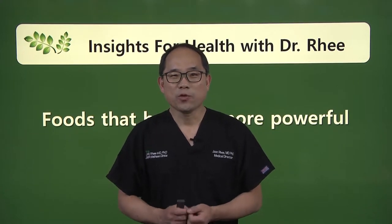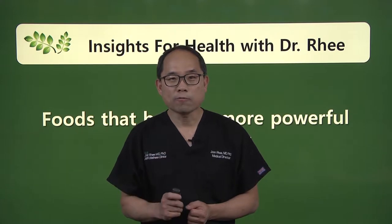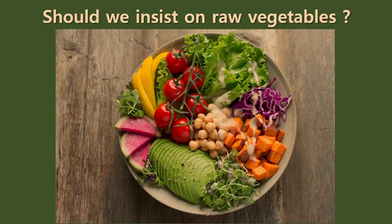Hello, welcome to Insights for Health with Dr. Rhee. Today, I'm going to talk to you about foods that become more powerful with cooking. Should we insist on raw vegetables when it comes to wellness? Not necessarily.